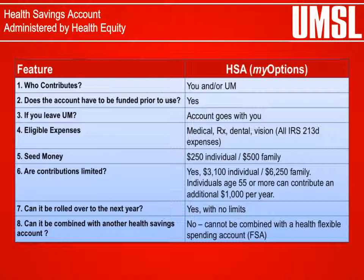This provides a pre-tax method of paying for certain out-of-pocket health care expenses not covered by your medical, dental, vision, and prescription plans. Health Savings Account funds may be used to pay for qualified medical, dental, vision, prescription drugs, and all IRS 213D expenses.